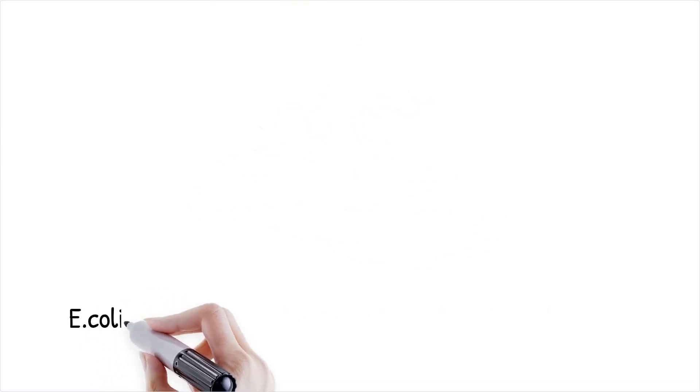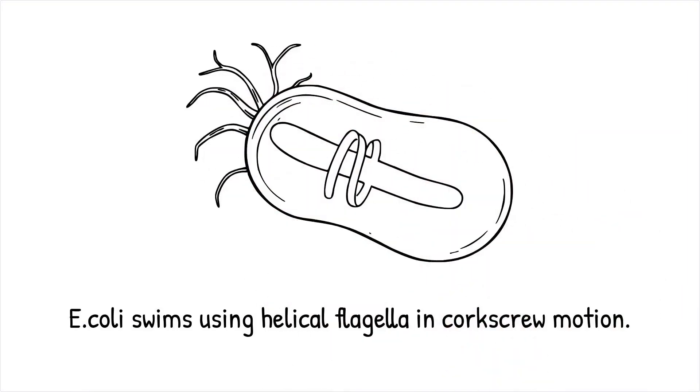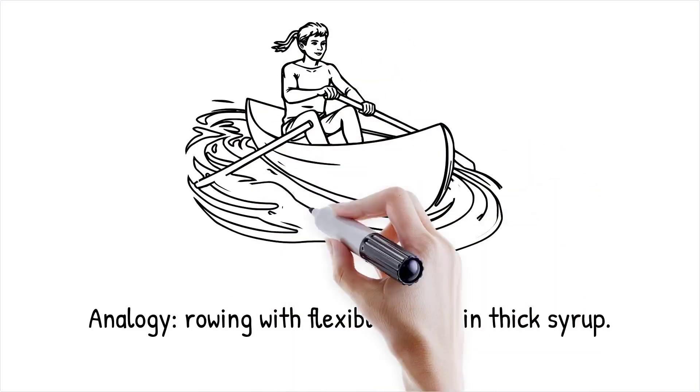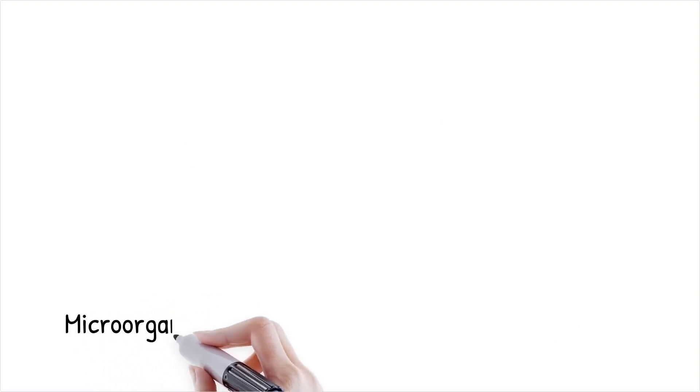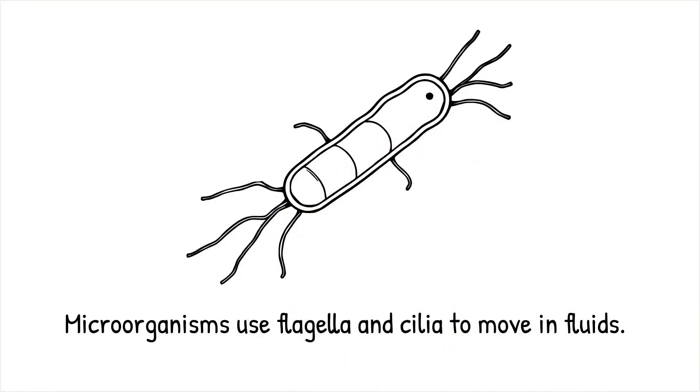Bacteria such as E. coli swim by rotating their helical flagella in a corkscrew motion, enabling them to propel forward in a fluid where traditional swimming strokes would achieve nothing. Picture a person trying to row a boat in thick syrup with stiff oars — no matter how hard they row, the boat would not move. But if they use a flexible paddle that deforms differently on forward and backward strokes, they can generate movement. Microorganisms use specialized appendages like flagella and cilia to overcome the constraints of low Reynolds number environments. Flagella act like rotating corkscrews pushing bacteria forward, while cilia beat in coordinated wave-like patterns to generate propulsion.